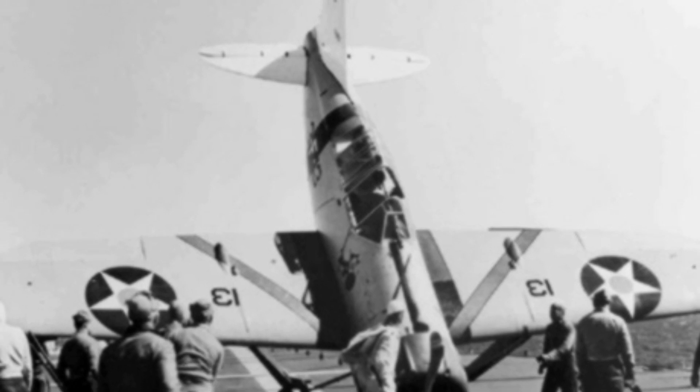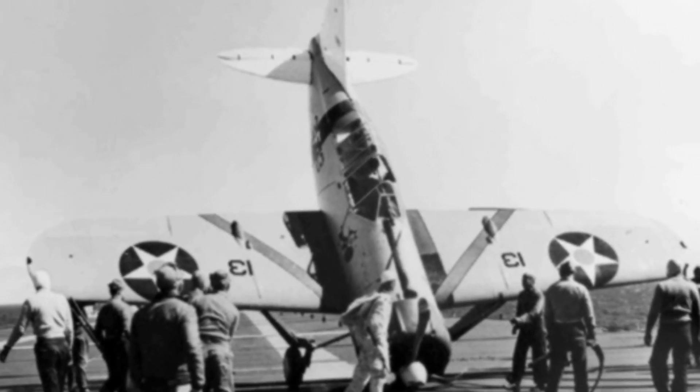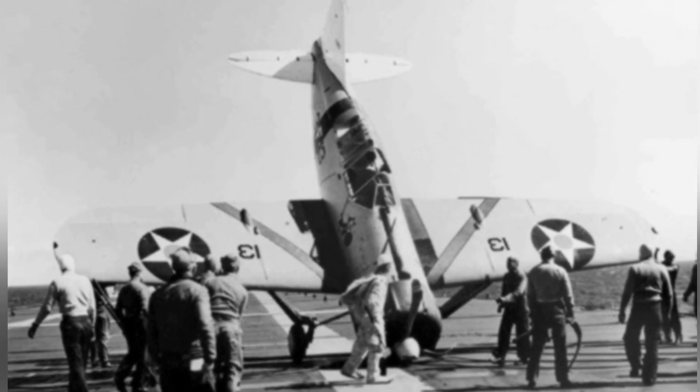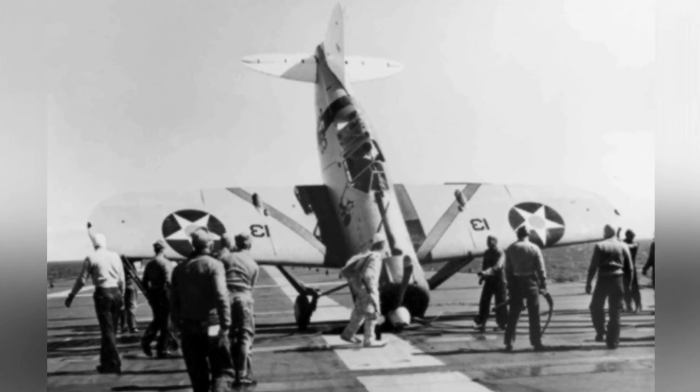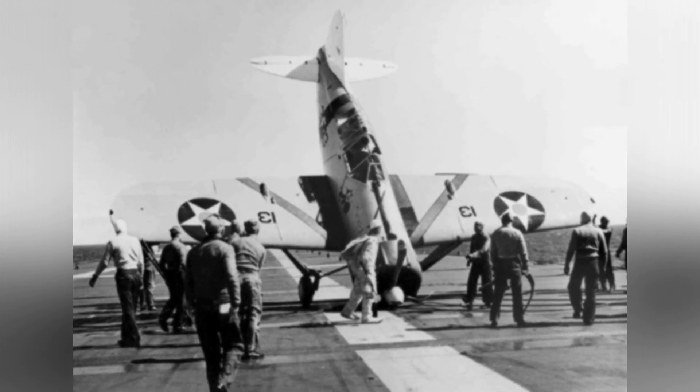Lieutenant Jimmy Thatcher's plane photo shows the aftermath of a successful mission. The image captures the damage to the enemy aircraft, proving the effectiveness of Thatcher's tactics. The photo serves as a reminder of the bravery and skill of the pilots who fought in the war.